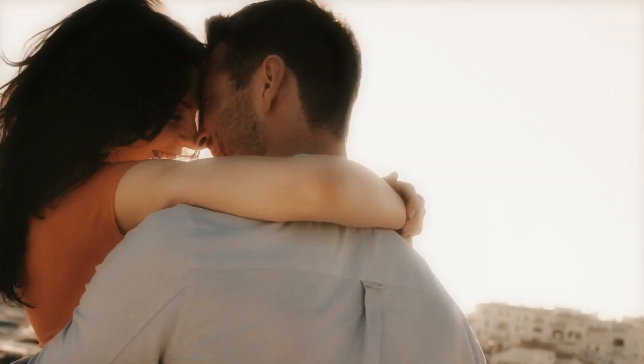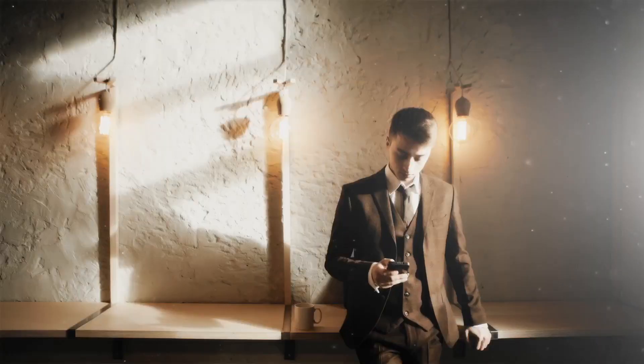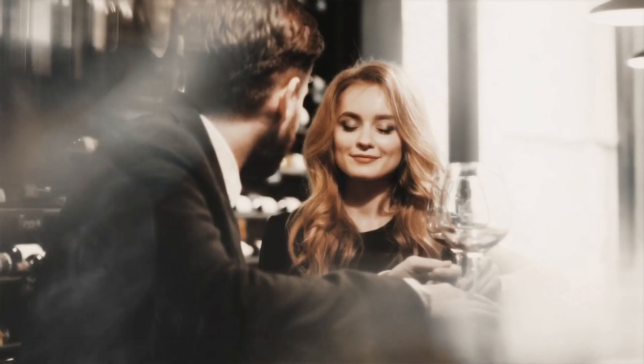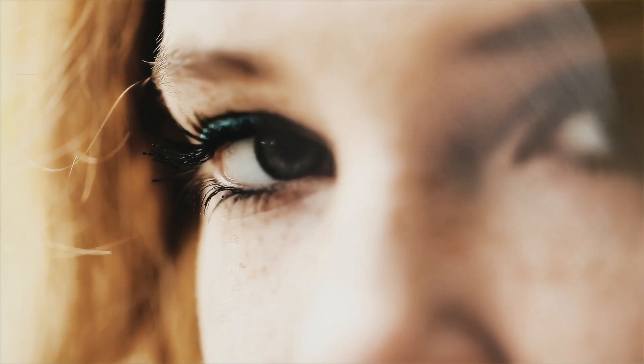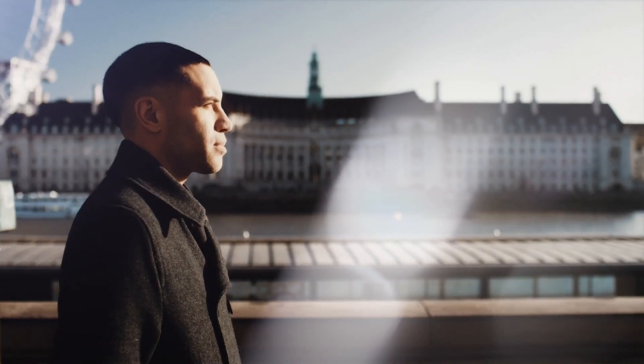When you go on vacation, when you show up to the office, when you go on a date, we notice. Be unique. Be you. Go bespoke.